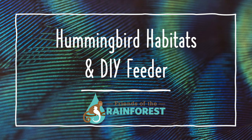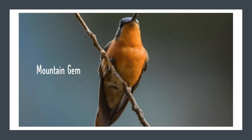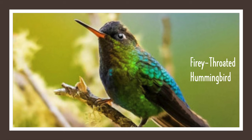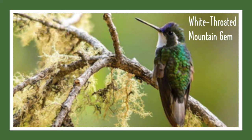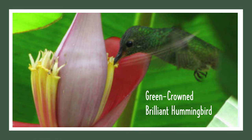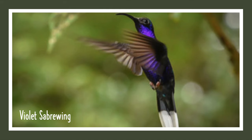The rainforests of Costa Rica are home to over 50 species of hummingbirds, including the mountain gem, green violet-eared hummingbird, fiery-throated hummingbird, white-throated mountain gem, talamanca, snowcap, green-crowned brilliant, and violet sabre-wing.